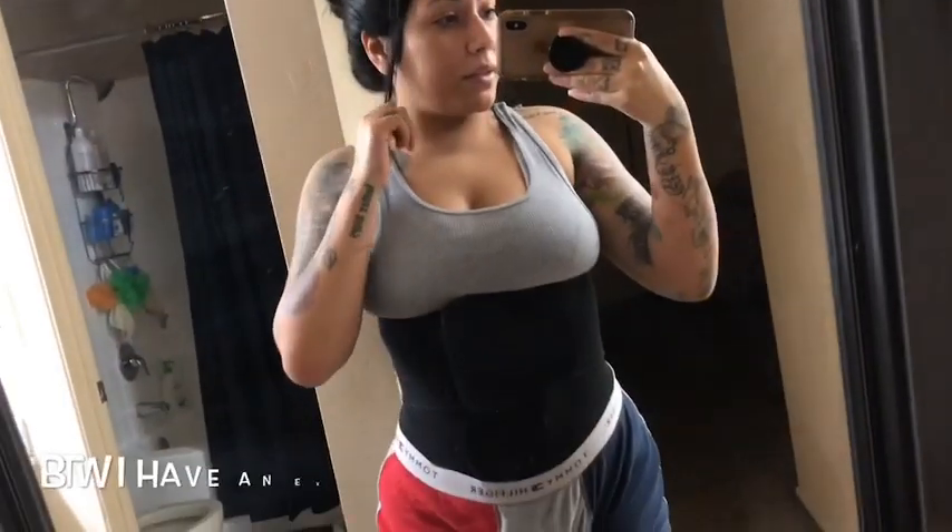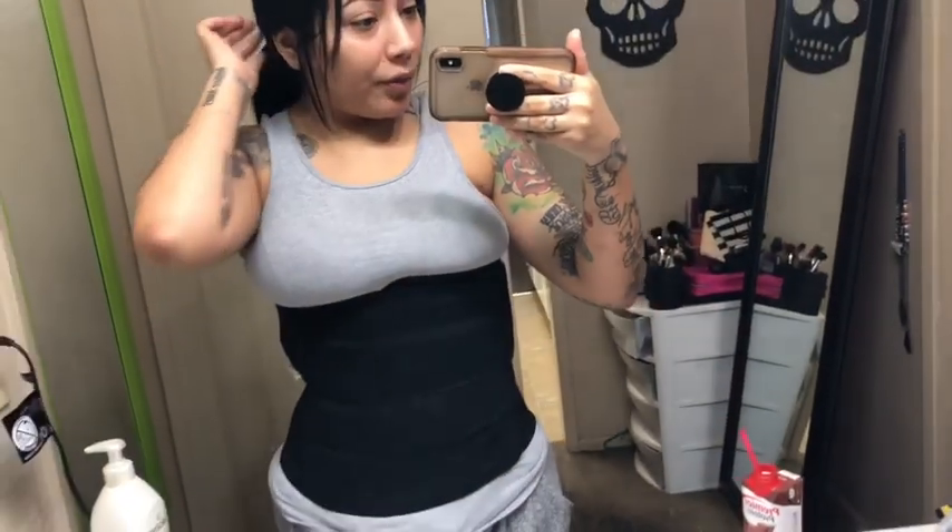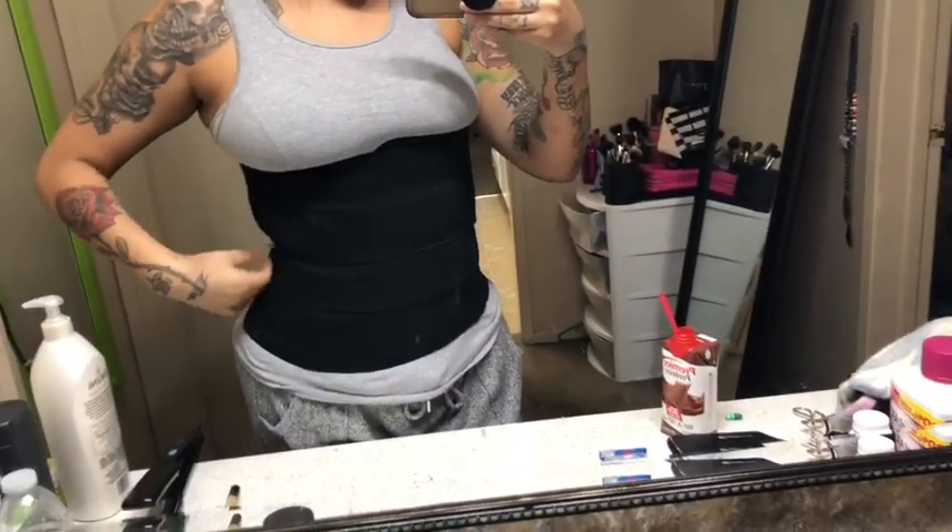I feel way better. Today's day five. I was able to get up and eat a full meal today, and I had a bowel movement today, so that was good. Before I leave to my appointment, this is what my faja looks like.